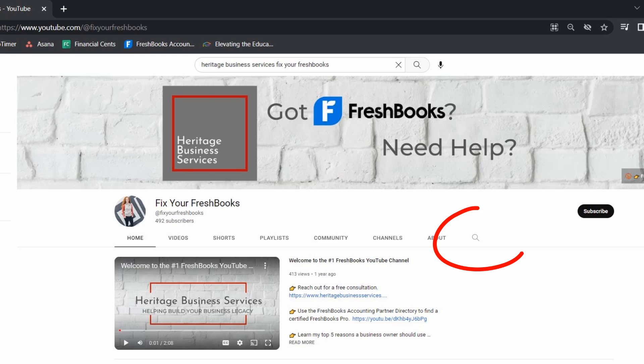Number two, use the search function on my YouTube channel. I am not some crazy YouTuber who tries to create clickbait or make things difficult — I just want to teach you how to use the software well. Use the magnifying glass and search for your specific question, because I probably have a video to answer it. And if I haven't made one, just tell me your question and I'll make a video to answer it for you.